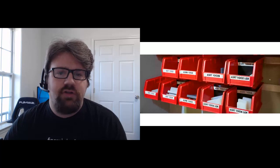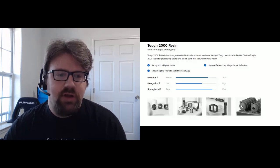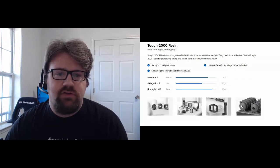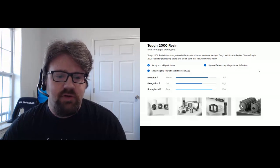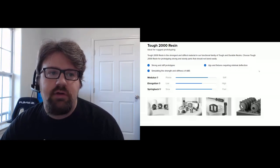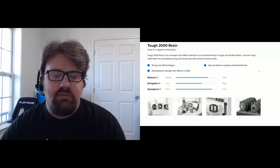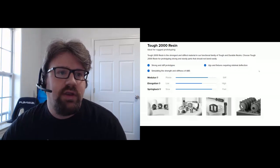Formlabs recently launched Tough 2000, their stiffest engineering material, which simulates the strength of ABS with minimal deflection — great for tools that shouldn't give. Tough 1500 is a more pliable material. Both Tough 1500 and Tough 2000 are an extension and replacement for the older Tough V5 resin, branched into two improved materials: one more rigid, one more springy.